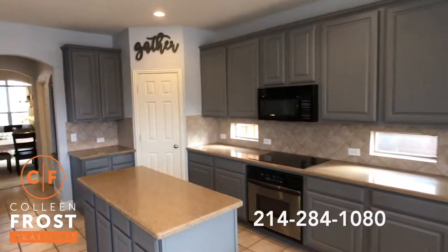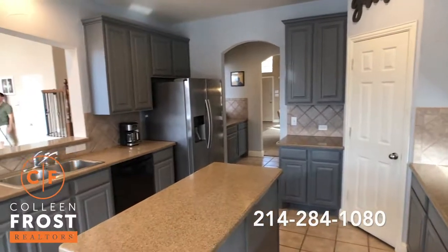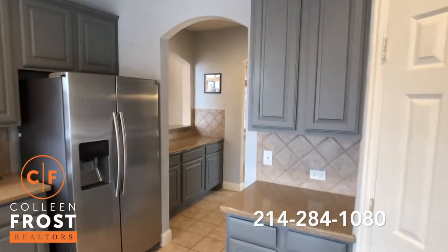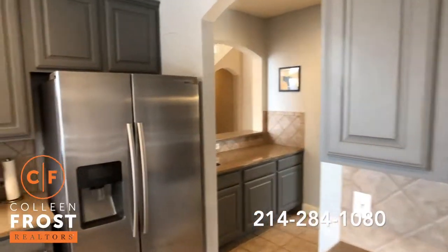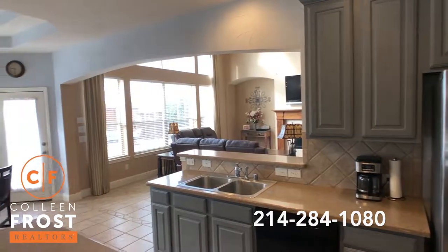Stainless steel appliances in the kitchen with a great center island. I love the color of these cabinets — kind of a gray, almost has a blue undertone. Really pretty.